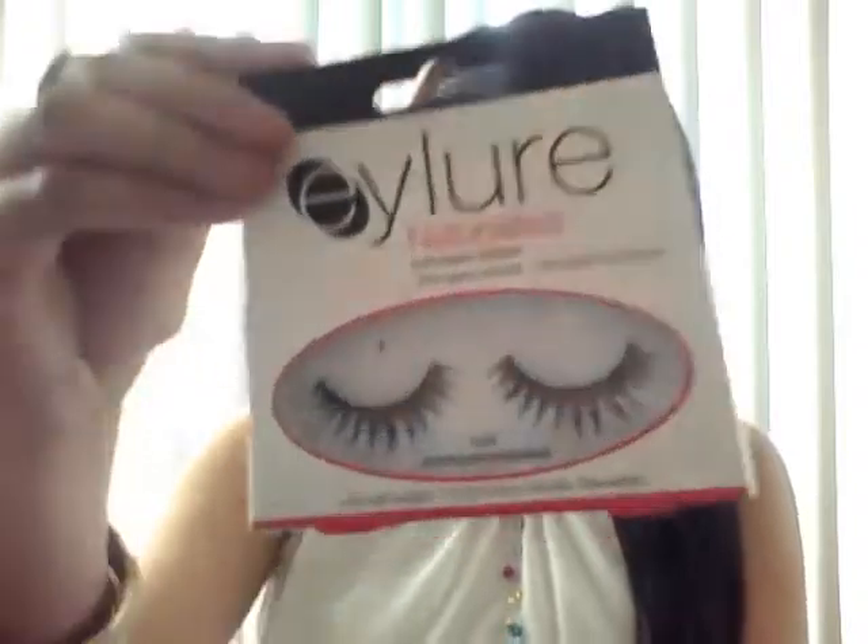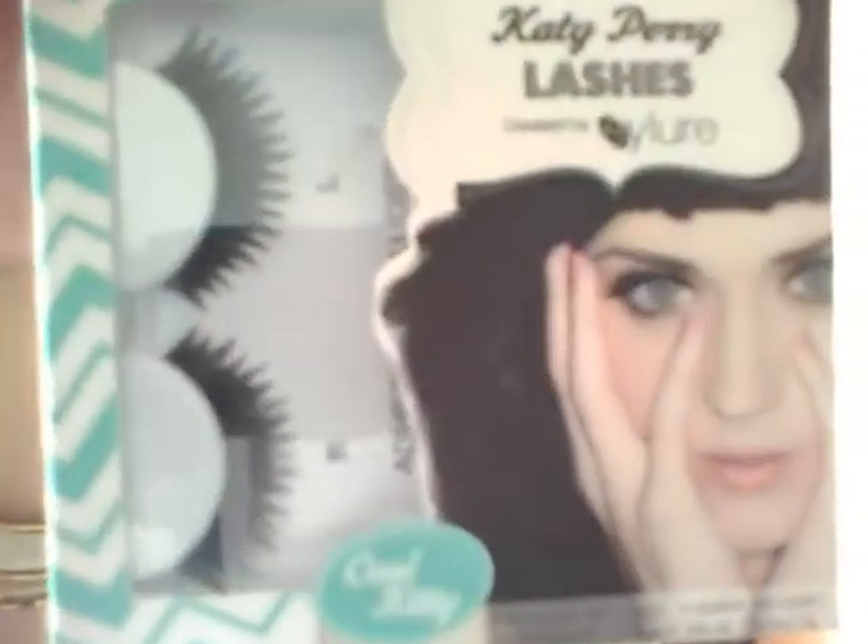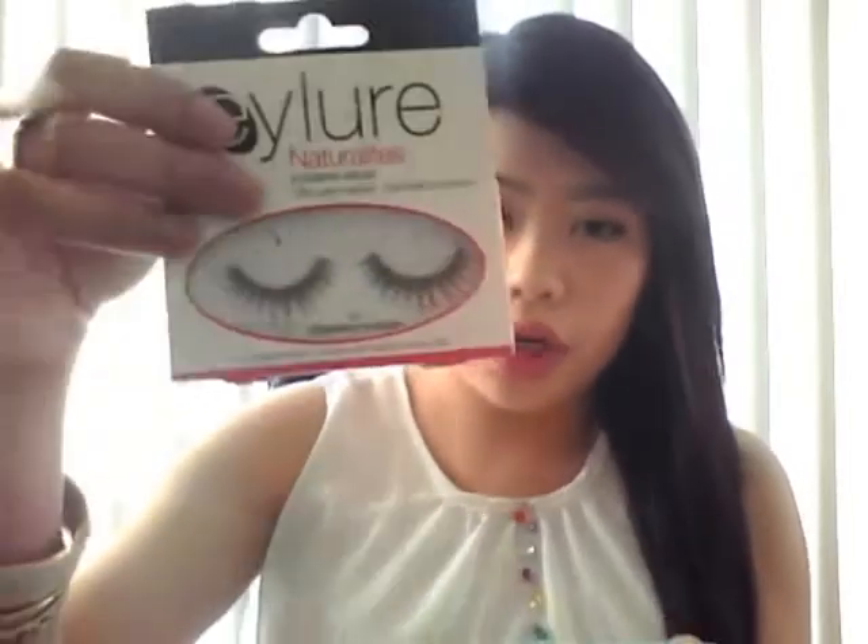So the first thing I'm going to talk about is some eyelashes. I picked up my usual 120s — they're nice long fluttery ones that I wear for going out. I also picked up the Katy Perry ones, which are the Cool Kitty ones, and they're nice full lashes that are just a little bit shorter than the 120s. I really like them.